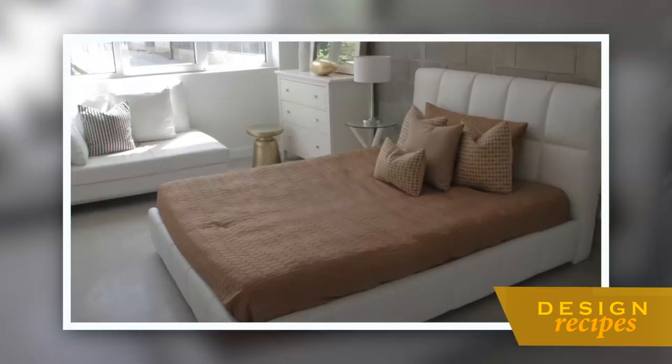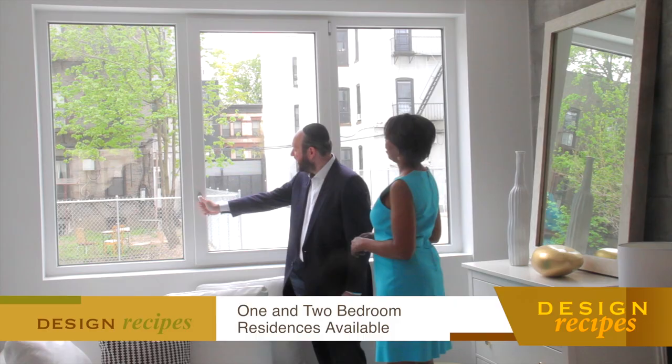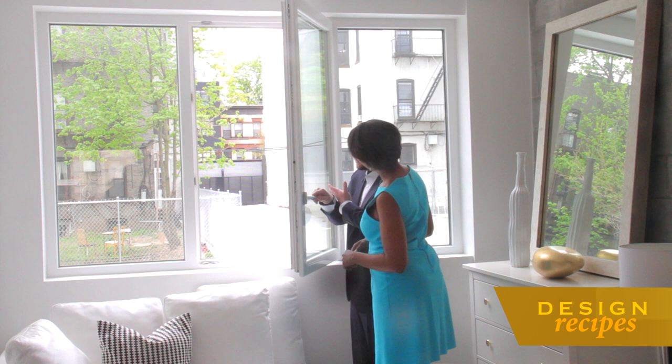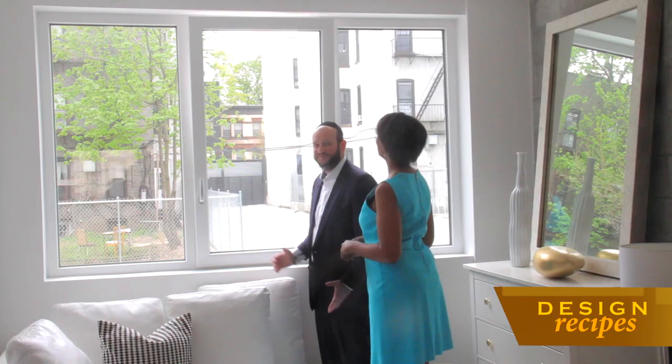We're in the master bedroom. Before you say anything else, I want to point out that I'm not hearing anything, and we're in the middle of the city. These windows, Kathy, are imported from Austria — triple pane insulated windows. You hear the noise outside, and when you close it, it's quiet. They can also tilt and turn so you can open just a little bit. Quiet — like you're in the country.